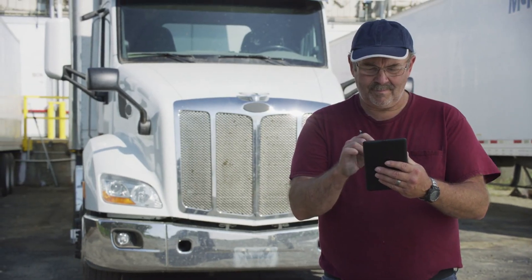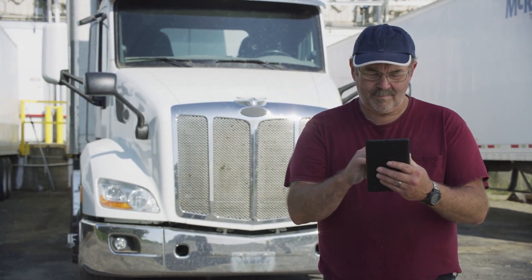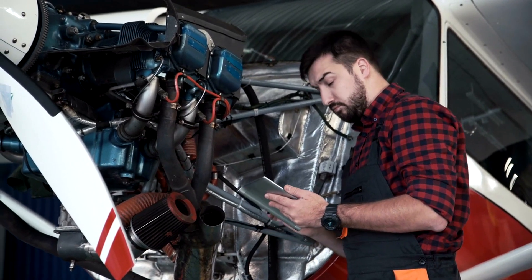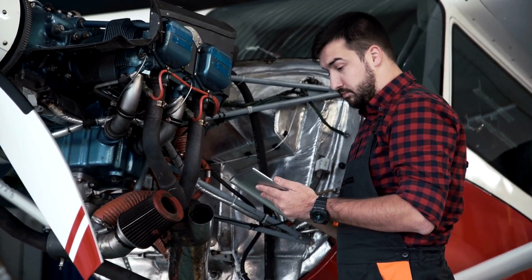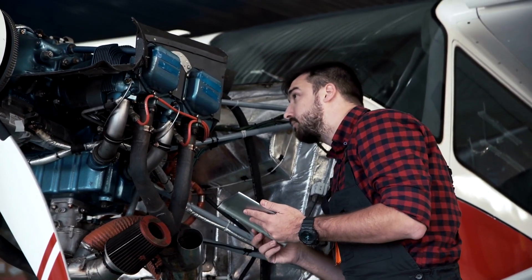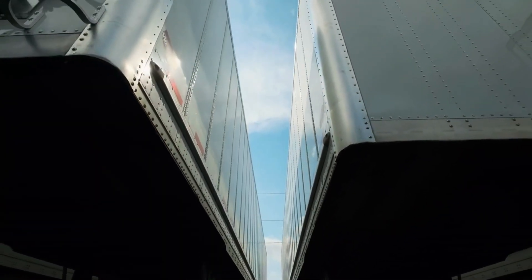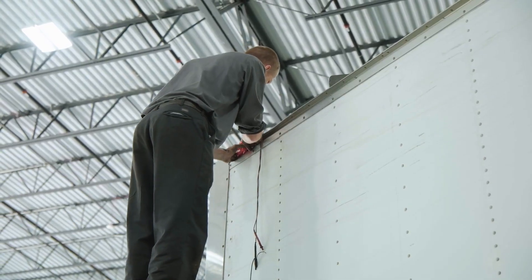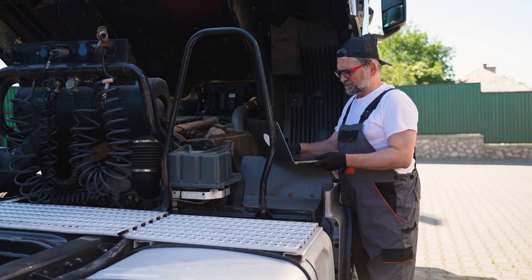Keeping up with trailer inspections is a must for safety and compliance, but paper logs and spreadsheets make it easy to miss details or fall behind. Trailer maintenance software takes the hassle out of tracking inspections by automating reminders, storing records digitally and flagging potential issues before they become costly. With real-time updates and easy reporting, it's a smarter way to stay on top of maintenance without the paperwork headaches. If you're still relying on manual methods, you're spending more time organizing than fixing. Software solutions put everything in one place, so you can focus on keeping trailers road-ready.